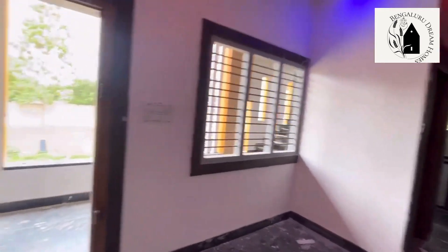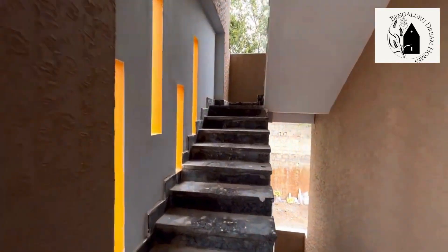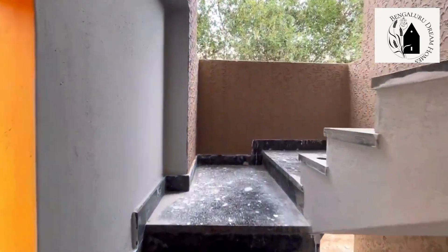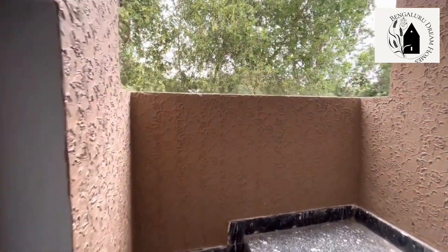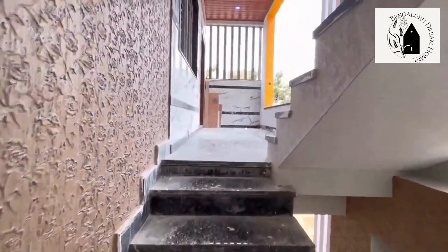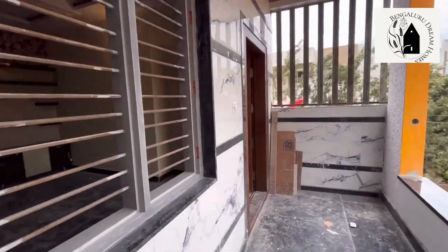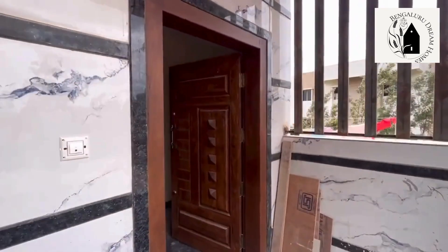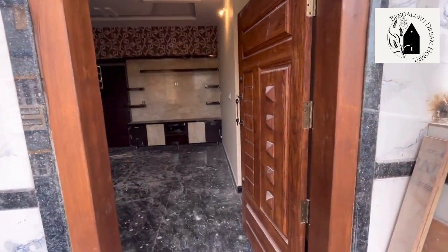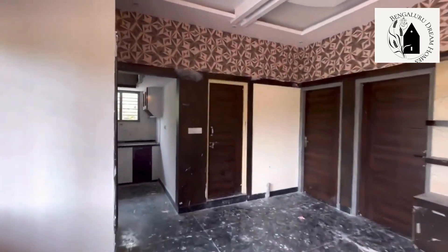That is what the first floor 2 BHK house looks like. Moving on to the second floor — the second floor also depicts the same layout as a 2 BHK house. There's a wooden ceiling for the roof and up to 4 feet of space has been left for the balcony at the entrance. The house has a hall, puja room, kitchen, common washroom, two rooms, and a TV point.